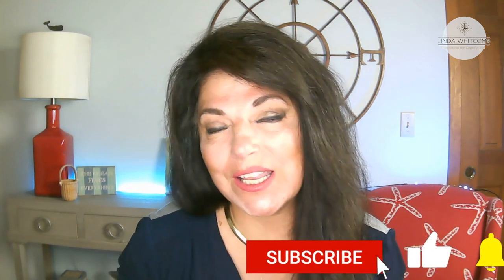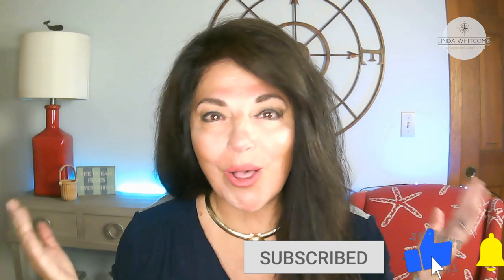Hey everyone, I'm Linda Whitcomb with William Bravis Real Estate, a realtor right here on Cape Cod. If you haven't been to my channel before, welcome! If you're interested in Cape Cod, Cape Cod real estate, and Cape Cod happenings, you might want to tap the subscribe button right there — I post new videos every Thursday about all those things.